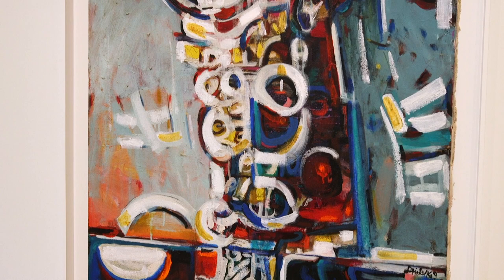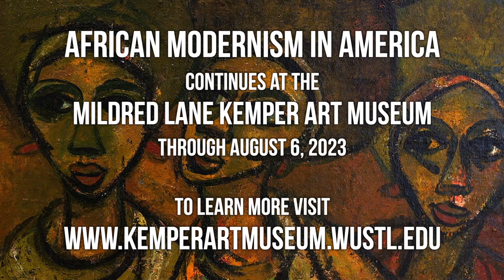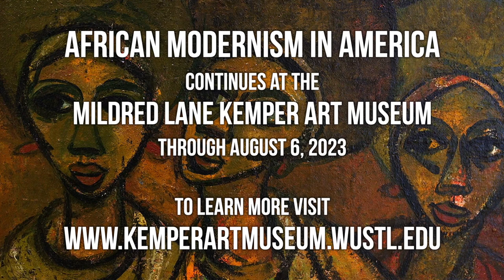The exhibition here at the Kemper is open until August 6th. For more information, please visit our website at kemperartmuseum.wustl.edu.